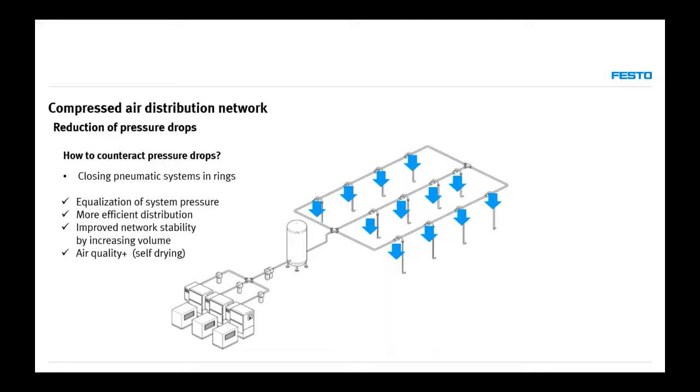Even if there is some water in the system, after minutes or hours when drier air comes in, the ring system will self-dry. It's a very small investment to connect piping in rings, yet it has incredible results in terms of reducing pressure, improving air quality, and achieving better network stability. More piping also means more volume, so the pipes act like reservoirs inside the production zone — without the need for cages or the same level of servicing as pressure vessels.